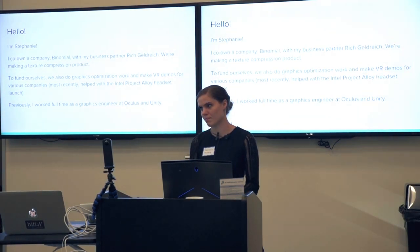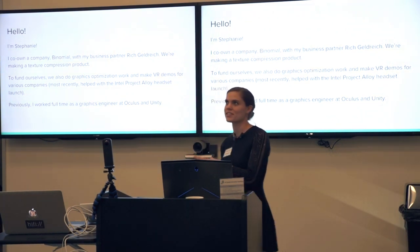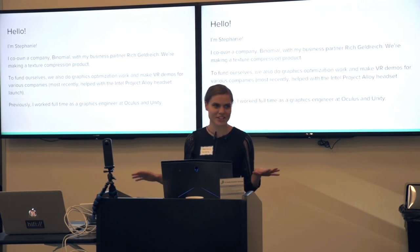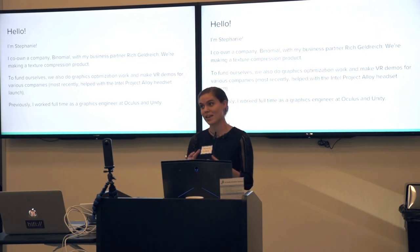We do consulting work in graphics, optimization, and VR demos. Most recently, we helped launch Project Alloy by Intel — we helped them with some of their graphics work. And we do this to fund development of the texture compressor that we're working on. I'm super excited about it, and I wanted to talk about texture compression and why it's important.